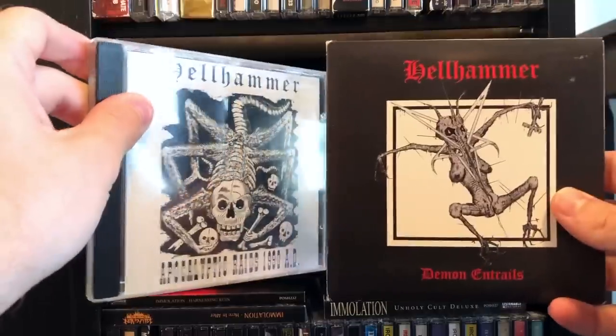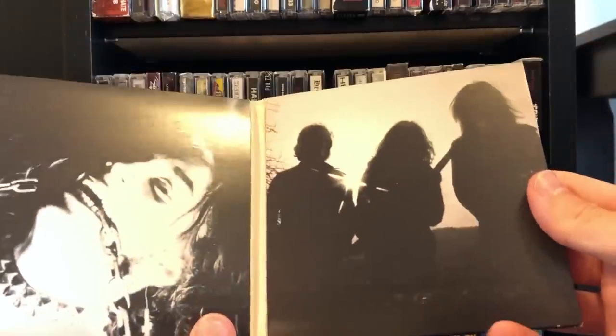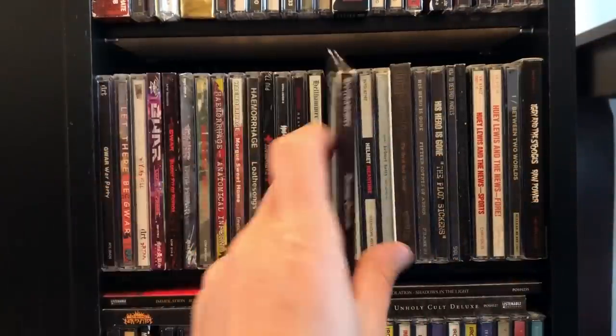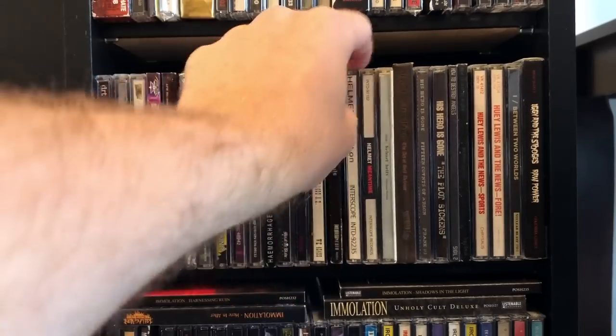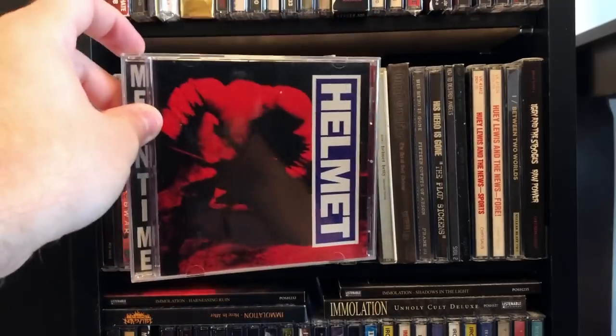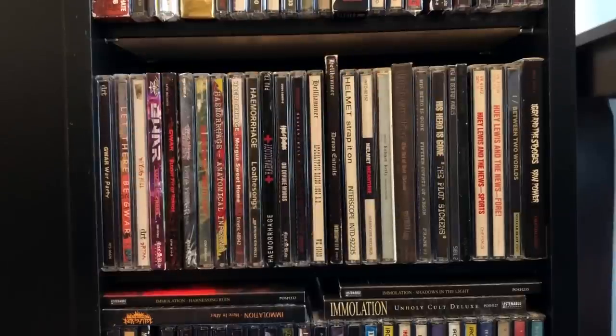This doesn't have the contents of Apocalyptic Raids, so it's one of those things where you've got to buy them separately if you want to own everything. Then of course there's Helmet — now that's some 1990s for you.